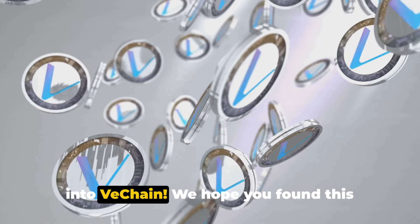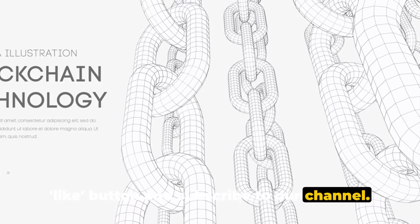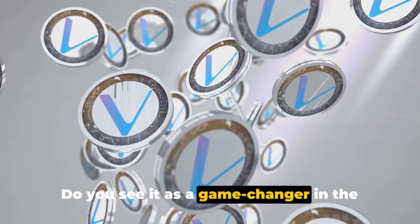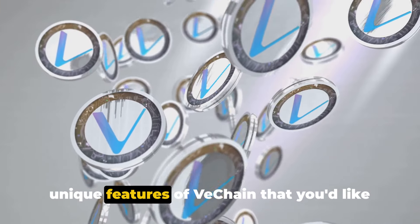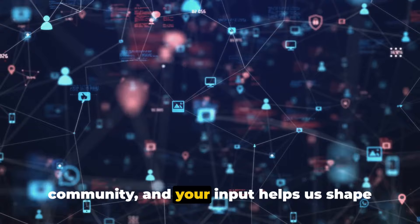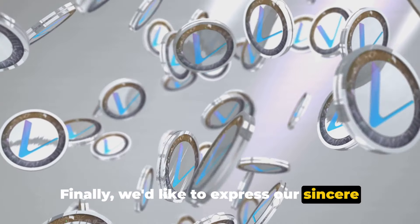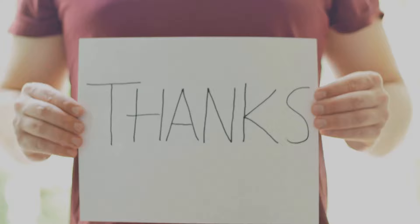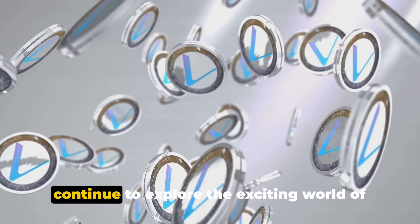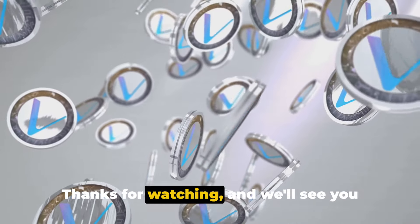That's it for our deep dive into VeChain. We hope you found this exploration informative and engaging. If you did, please be sure to hit that like button and subscribe to our channel — your support helps us continue to bring you content like this. We'd also love to hear your thoughts on VeChain. Do you see it as a game changer in the blockchain industry? Are there other unique features of VeChain that you'd like us to explore? Let us know in the comments section below. We're always excited to hear from our community and your input helps us shape future content. Join the conversation and let's learn together. Thanks for watching and we'll see you next time.